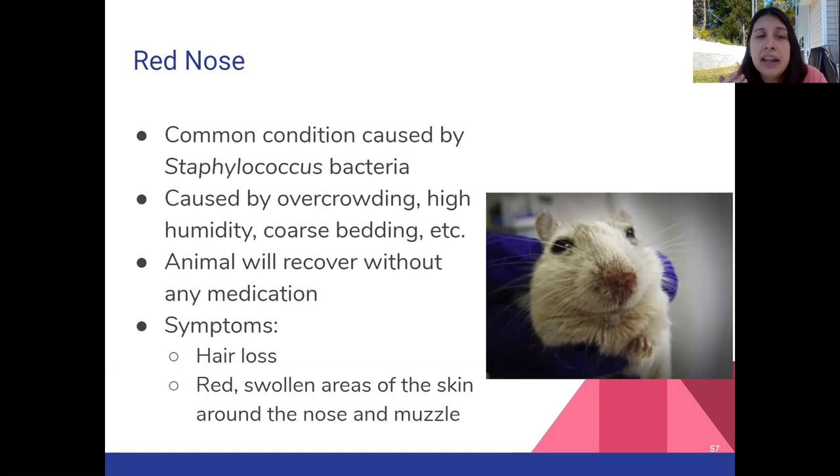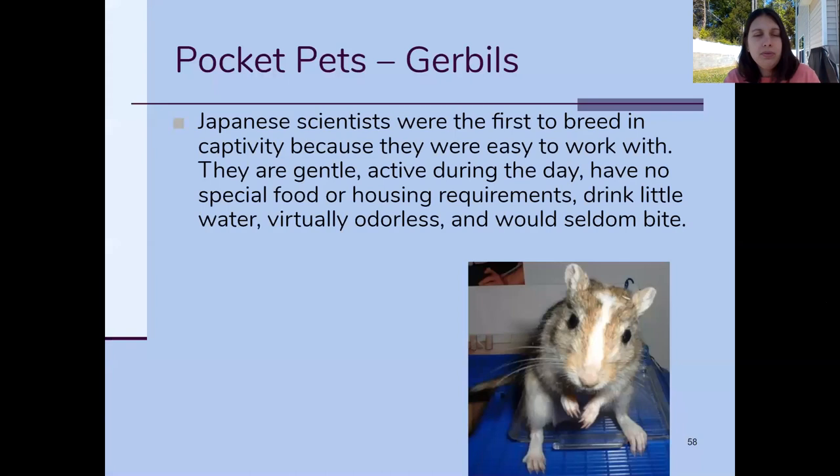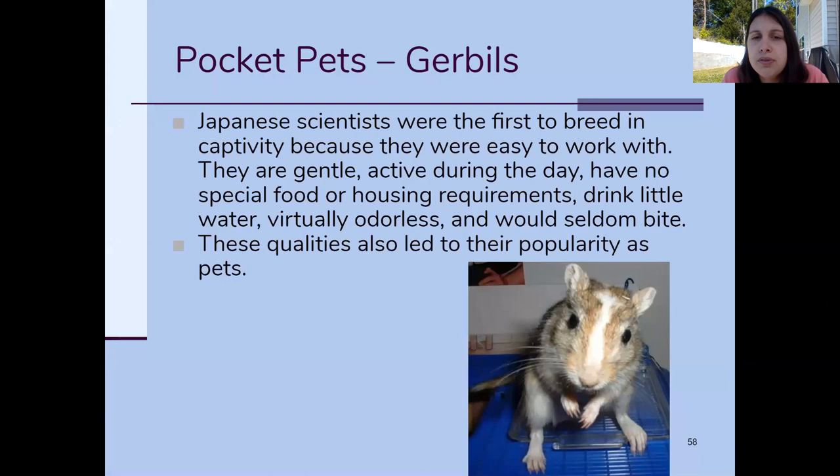Gerbil uses: they were used for research and popularized by a Japanese scientist. They're pretty gentle and, compared to other animals, they're active during the day, meaning you can do your research during the day and observe the effects without waiting for them to wake up at night.